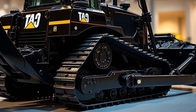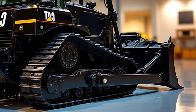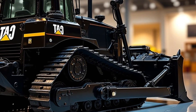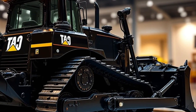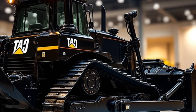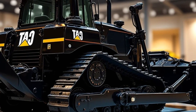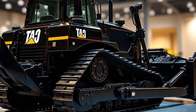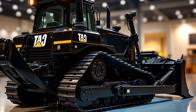Let's start by taking a close look at the exterior of this beast. The first thing you'll notice is its massive size — weighing around 230,000 pounds (104,000 kilograms), the D11 TCD is built for extreme earth-moving tasks. The overall length with the blade is about 35.8 feet (10.9 meters), and the width with the standard blade is nearly 22 feet (6.7 meters). This machine is designed to handle the toughest terrains with its high ground clearance and robust track system.